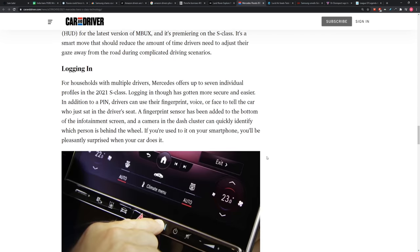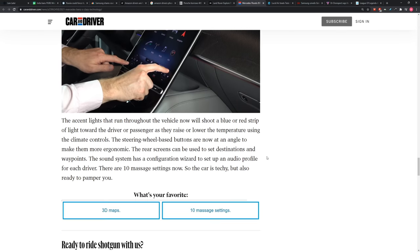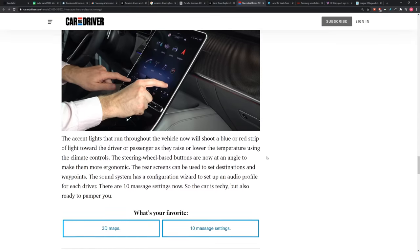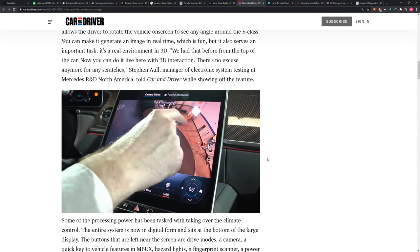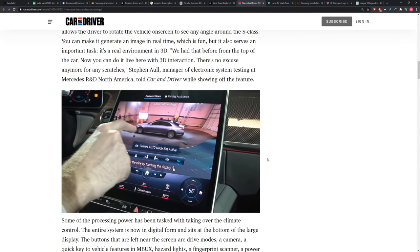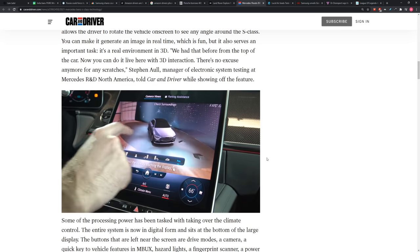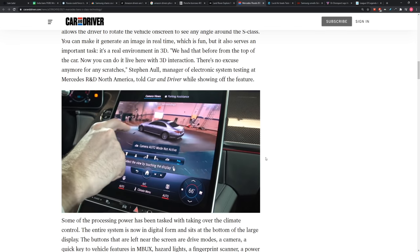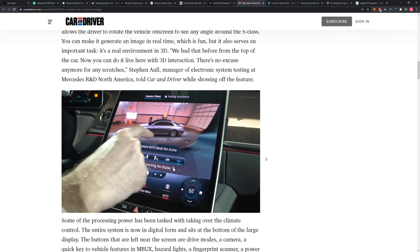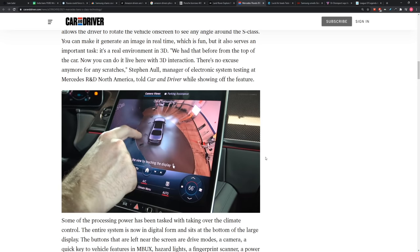If you scroll down to the 360-degree camera — look at this. You can see the car in space when you're trying to park. It's incredibly detailed and stitched together very well. I've seen versions of this on other cars, but this one is very detailed. So you're not going to crash or dent your S-Class after spending way too much money on it.